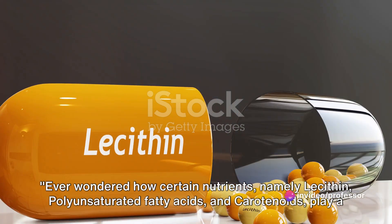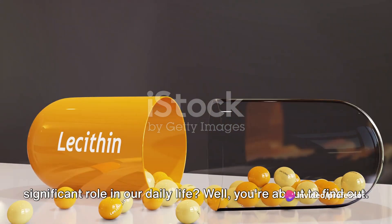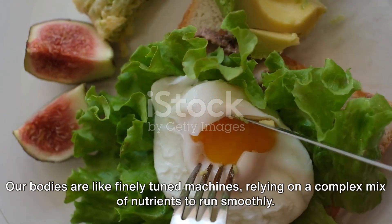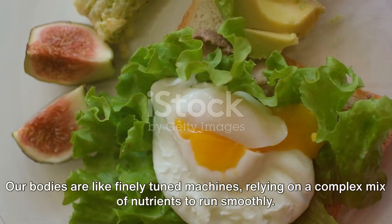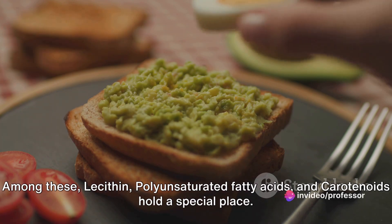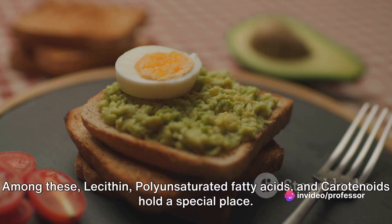Ever wondered how certain nutrients, namely lecithin, polyunsaturated fatty acids, and carotenoids play a significant role in our daily life? Our bodies are like finely tuned machines, relying on a complex mix of nutrients to run smoothly. Among these, lecithin, polyunsaturated fatty acids, and carotenoids hold a special place.